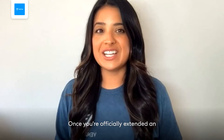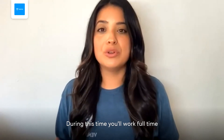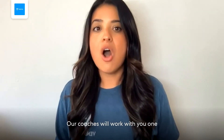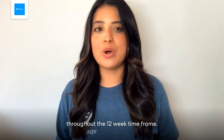Once you're officially extended an offer letter, you'll start the 12-week paid sales development apprenticeship. During this time, you'll work full-time at your company and with one of our Vendition coaches, who will work with you one-on-one to onboard, train, and mentor you throughout the 12-week time frame.